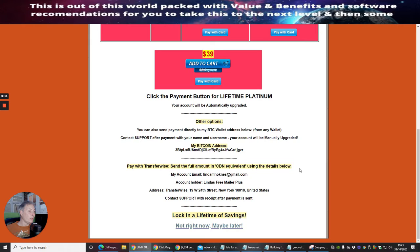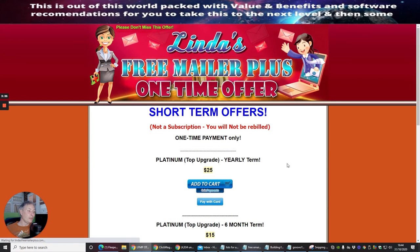It also gives you a Bitcoin wallet option for payment. You can go to your account, see the Bitcoin wallet address, put that into your wallet, and send payment across to her Bitcoin wallet to pay for the lifetime platinum. So you don't have to pay using cash — you can use crypto as well, which is really cool.